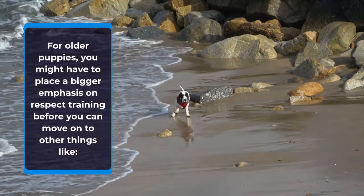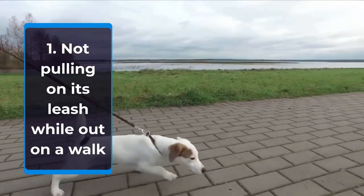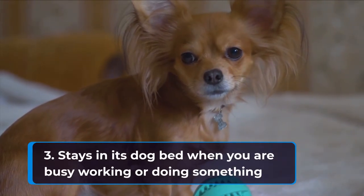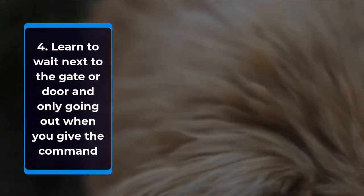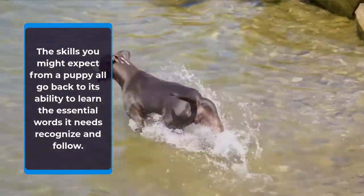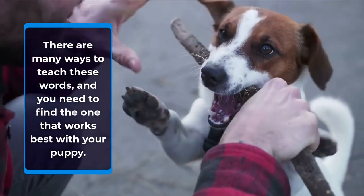For older puppies, you might have to place a bigger emphasis on respect training before you can move on to other things like not pulling on its leash while out on a walk, consistently approaching you when you call it, staying in its dog bed when you are busy working, and learning to wait next to the gate or door and only going out when you give the command. The skills you might expect from a puppy all go back to its ability to learn the essential words it needs to recognize and follow. There are many ways to teach these words, and you need to find the one that works best with your puppy.